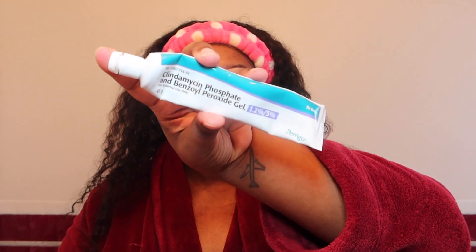Then along with the medicine that was prescribed to me by my dermatologist — it's the clindamycin phosphate and benzoyl peroxide gel. I actually got this prescribed and picked it up at the pharmacy. This stuff has been helping keep the bumps off my face and helping with my dark marks. I've only been using it for about a month now.